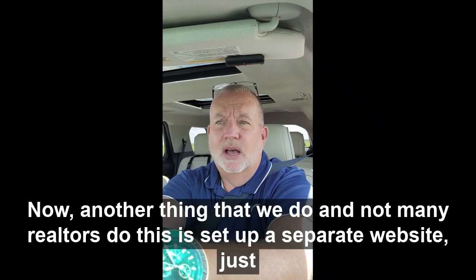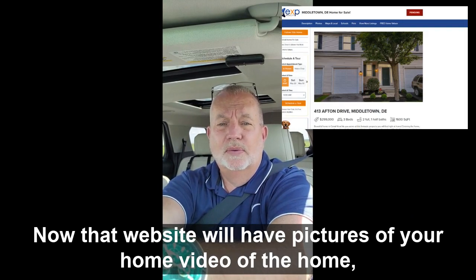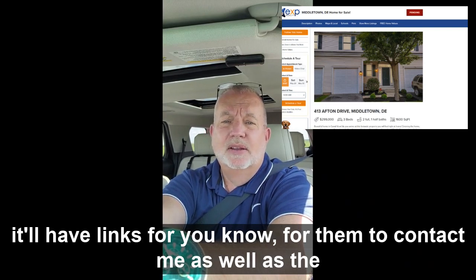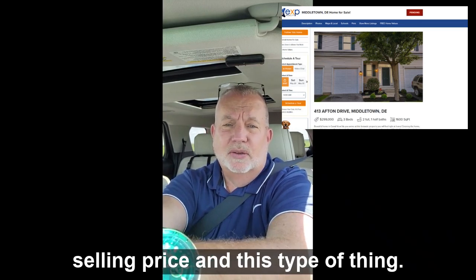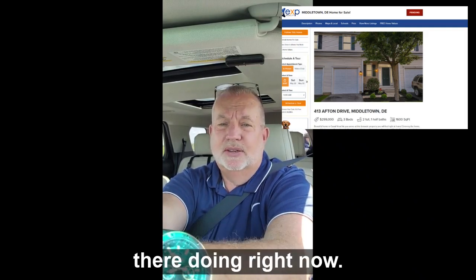Another thing that we do — and not many realtors do this — is we set up a separate website just for your home. That website will have pictures of your home, video of the home, it'll have links for them to contact me as well as the selling price and those type of things. This is something that I don't see any realtors out there doing right now.